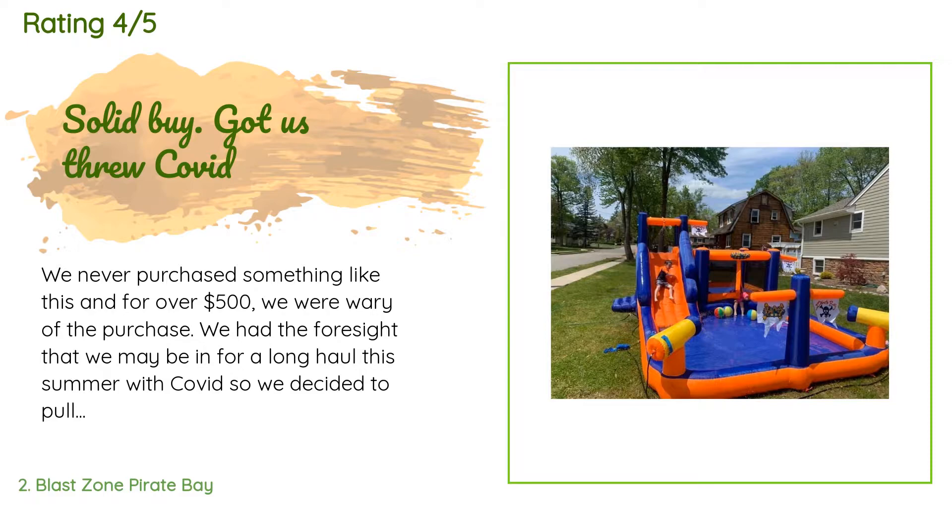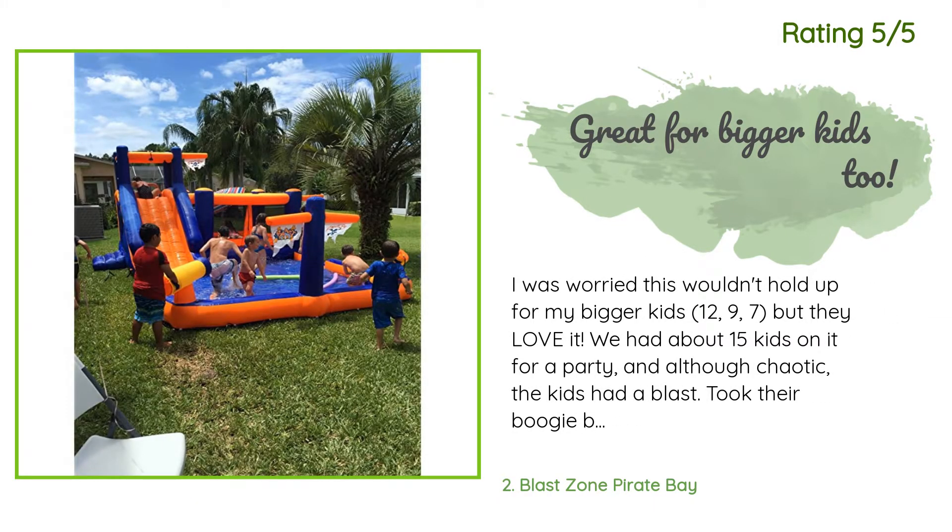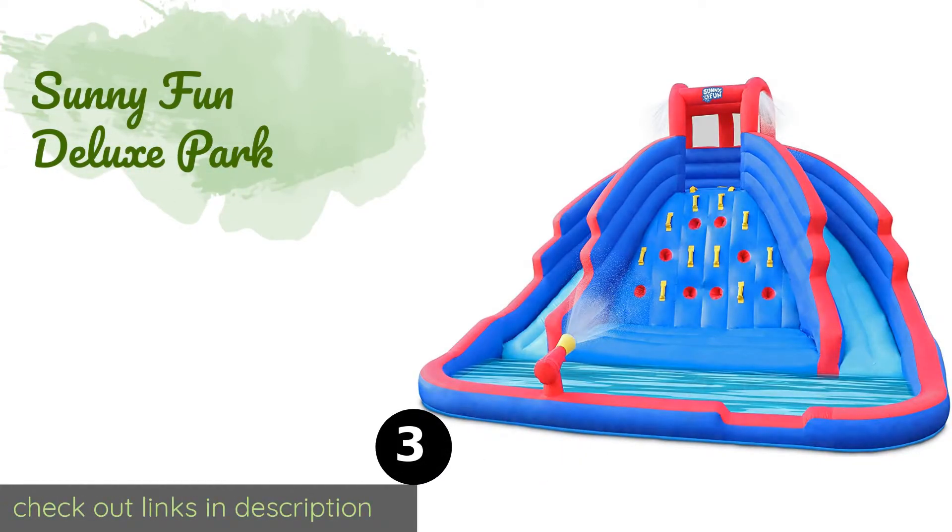Another happy customer said: "I was worried this wouldn't hold up for my bigger kids — 12, 9, and 7 — but they love it. We had about 15 kids on it for a party and although chaotic, the kids had a blast. They took their boogie boards down the slide and it never once collapsed. The air blower motor does get hot so we put a beach umbrella over it. It takes two minutes to fill with air and an hour or two to fill with water, but it was 100°F outside and kids used it as soon as it was inflated."